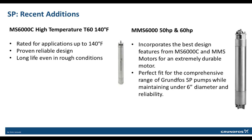Grundfos took a proven reliable design and made it even tougher to accommodate high-temperature applications with the addition of the MS6000C high-temperature motor rated up to 140 degrees Fahrenheit. The best features of the MS6000C and large MMS motors were combined to create the new industry standard for reliability with the MMS6000C 50-horsepower and 60-horsepower motors. Applications with the 6-inch 50 and 60-horsepower motors have always been the toughest in the groundwater market, but customers can now be confident they are installing a motor that is tougher than the conditions.